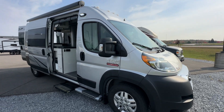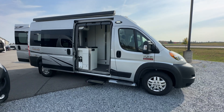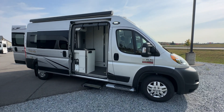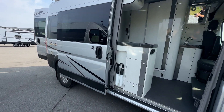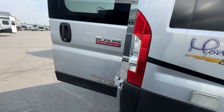Hi folks, Jason here at Leisure Time Sales, taking a look today at another fresh trade. This is a 2021 Gala Monte Carlo 1900 LX — a beautiful Canadian-made B-Class van that comes to us in absolutely fantastic condition. This unit was maintained by us.